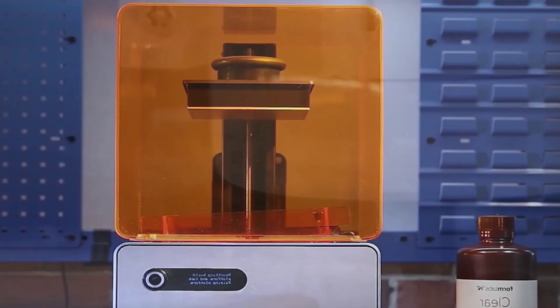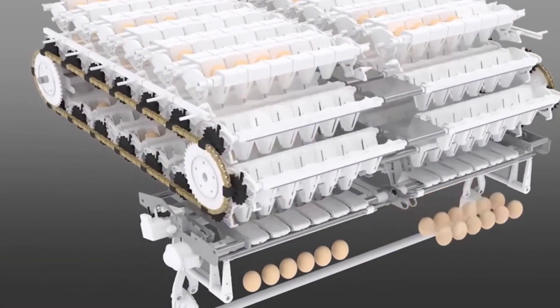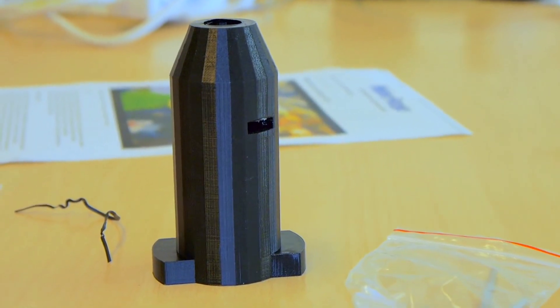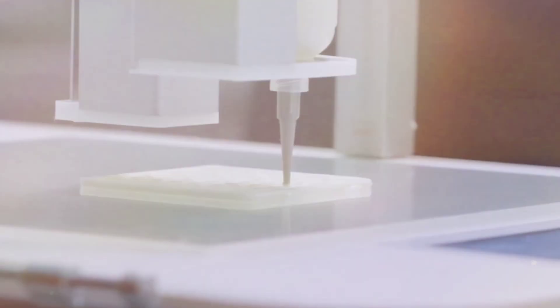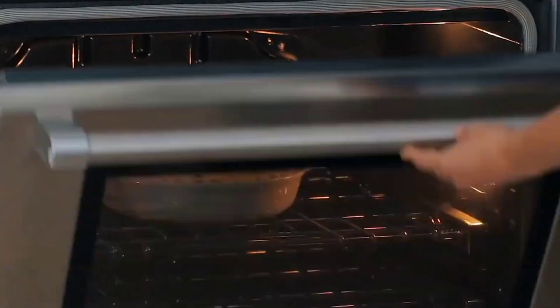Also, 3D printing allows for new forms of expression in the culinary arts. It has also been suggested that 3D printing could be utilized to address potential future issues with global food shortages. We can't dismiss the promise of 3D food printing just because it's still in its infancy and seems out of reach right now. Perhaps one day we will have 3D food printers as commonplace as microwave ovens.